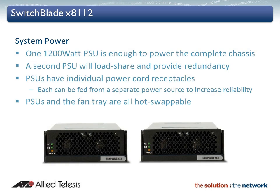With the lowest power consumption in its class, a complete SwitchBlade X8112 chassis can be powered with a single 1200W power supply. A second power supply will load share and provide power redundancy to guarantee system uptime. Separate power cord receptacles allow each power supply to be fed from a separate power source to maximise reliability.